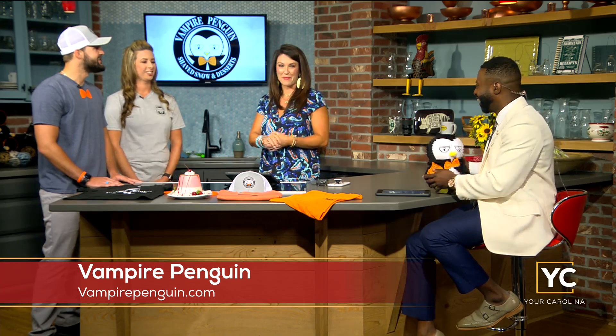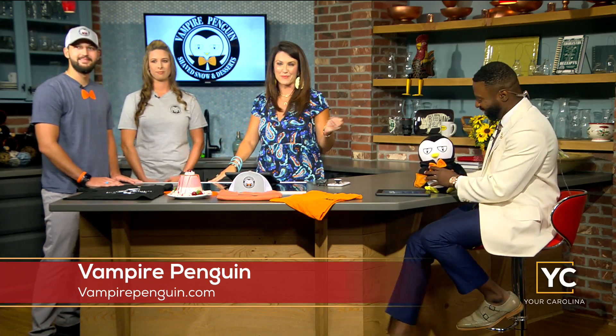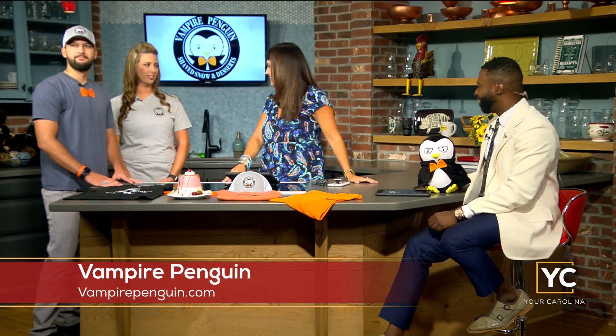Thank you so much. Very cool. Y'all remember the name — that's one name you won't forget. Vampire Penguin. Look them up online to get those addresses again. Thank you guys.